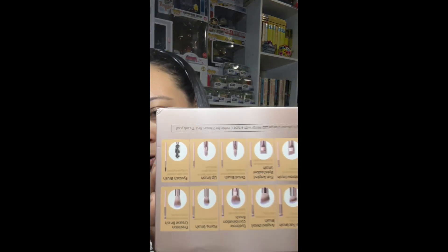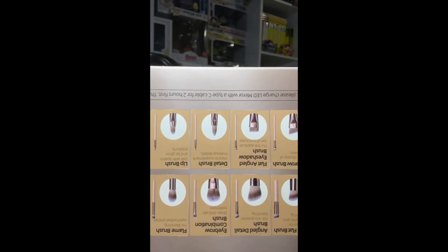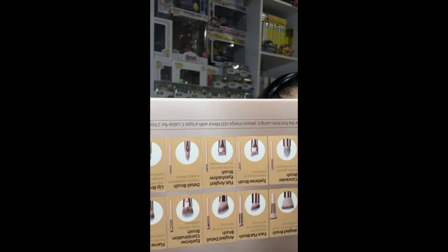These are not full-size brushes — they're travel size — but this is perfect because I can throw this in my bag and take it to work with me on days where I don't have enough time to get ready. These are the items that are in the box and I will post the link down below.